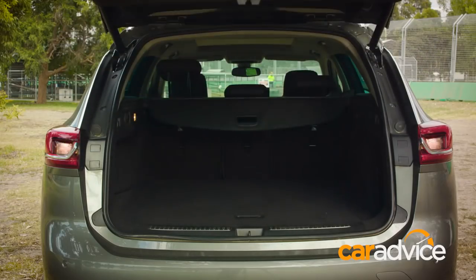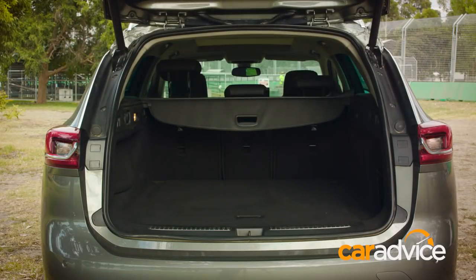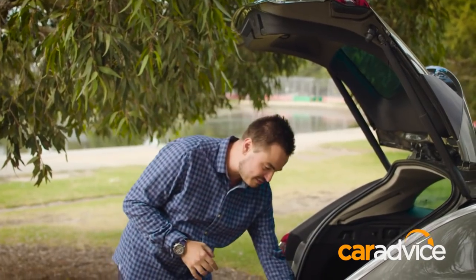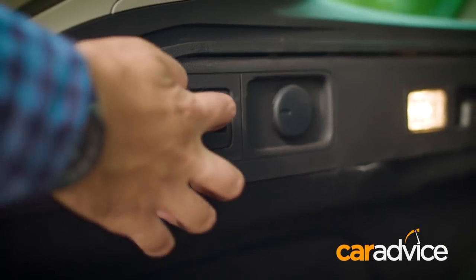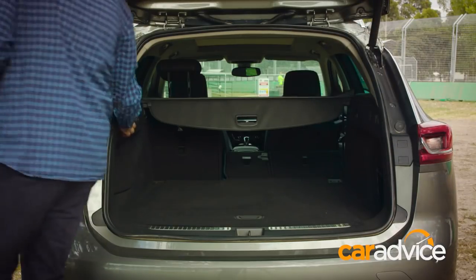When it does open, you're going to be presented with this giant boot — 560 litres of cargo capacity from the floor to the top of the seats, and that expands to a mammoth 1,665 litres when you drop those rear seats. They drop in a very clever way. All you do is pull this switch and they just drop down mechanically, which means you don't have to put any effort in at all. It is an incredibly cavernous space.